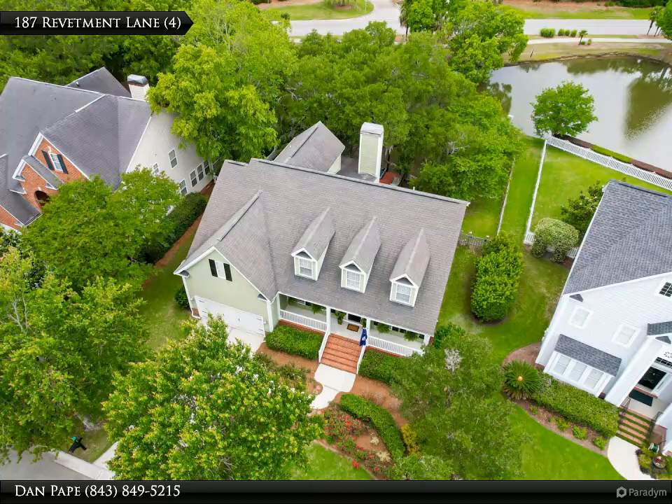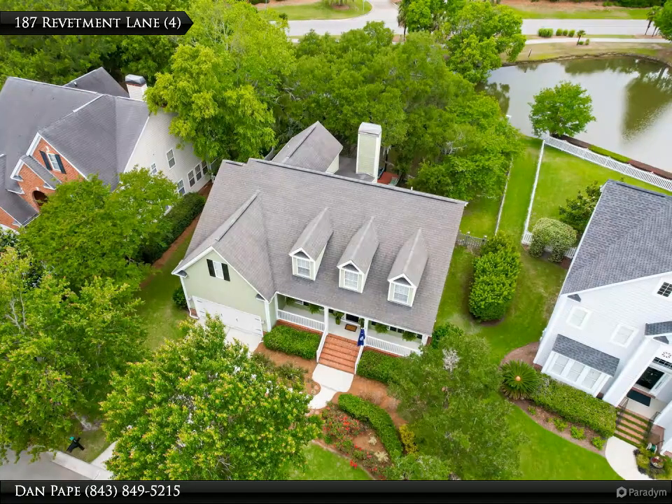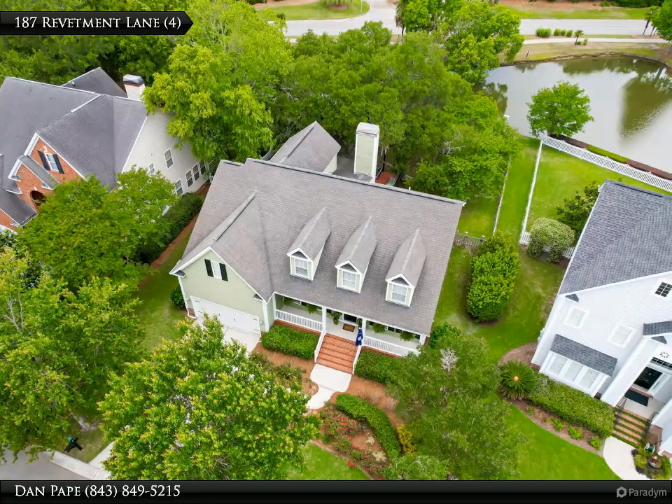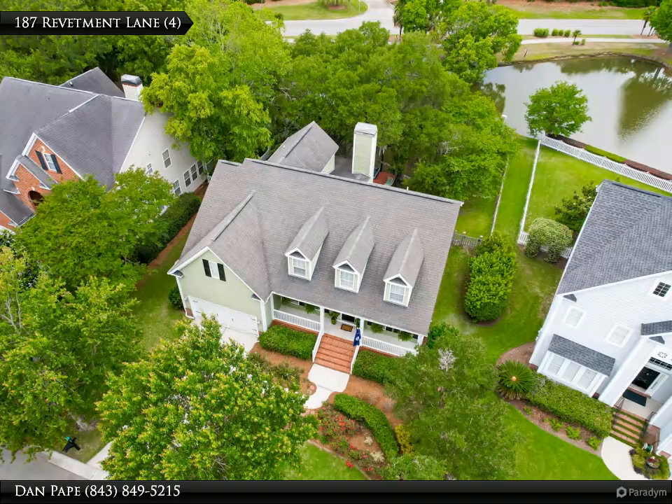The fifth bedroom is currently used as a bonus/media room — do not miss all of the latest and greatest shows and flicks in this room! This home is loaded with curb appeal and the backyard offers the ultimate outdoor living experience.